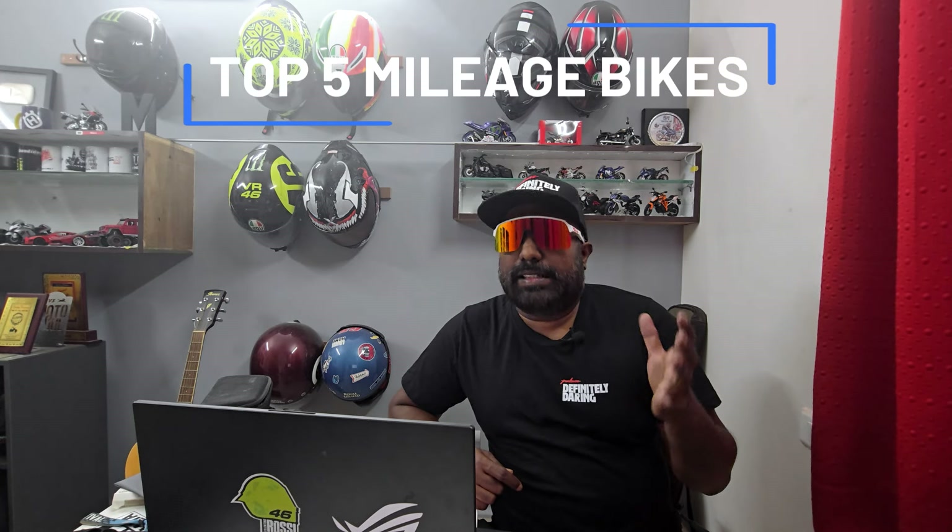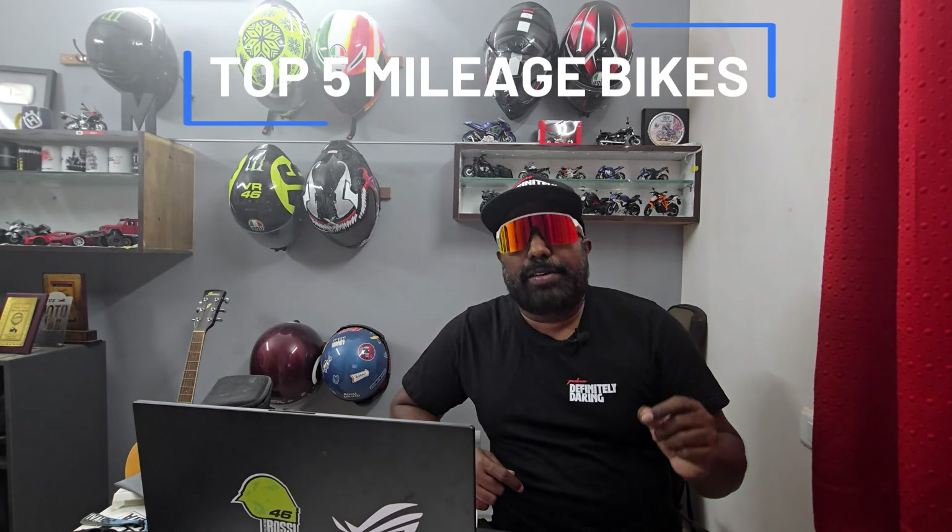This is a very crucial video — most of you requested it. This is the top 5 mileage bikes currently available in our market for 2024. We all know that fuel prices are skyrocketing and burning a hole through our pockets. It is seriously important for us to consider a mileage bike for our daily chores and commutes, because we don't have the luxury to spend thousands of rupees just on fuel.